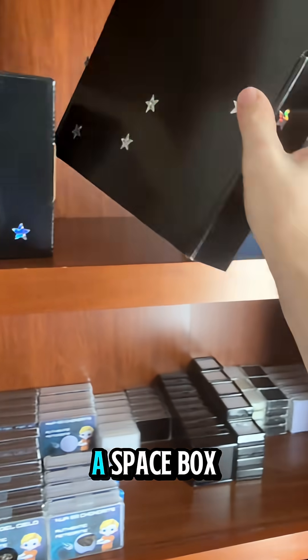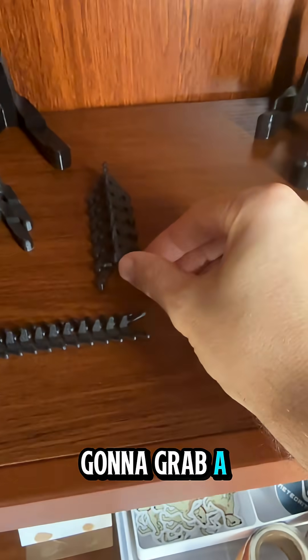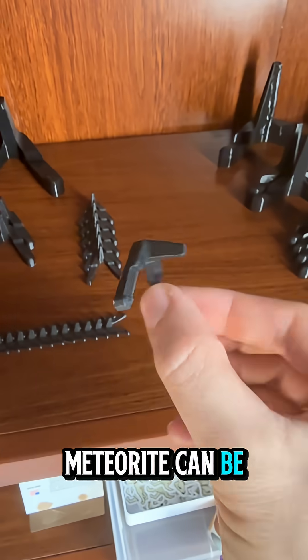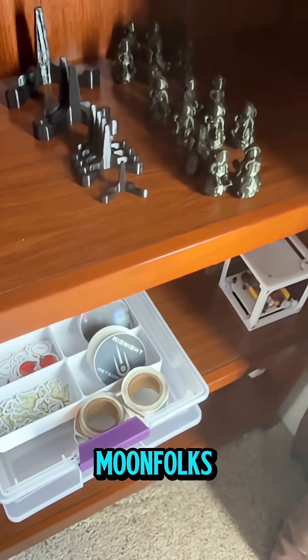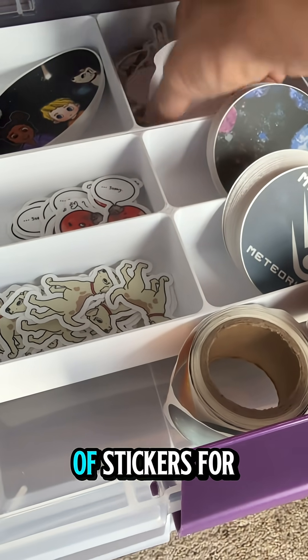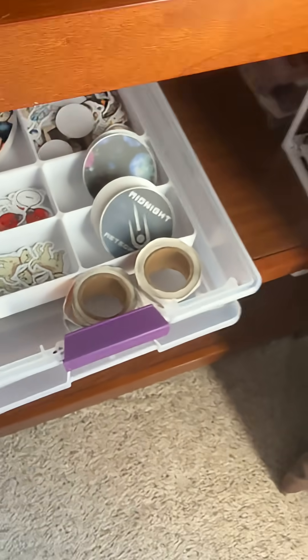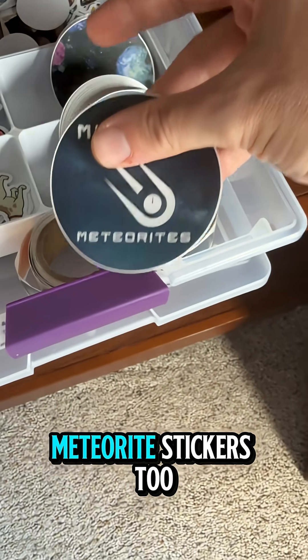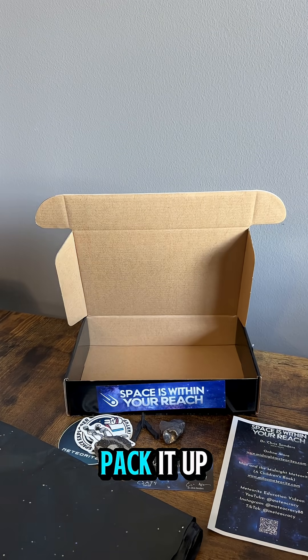We got space rocks, so we know those are going to be shipped in a space box. I'm going to grab a stand so the meteorite can be displayed. Grab one of our 3D printed moonfolks, and let's also grab a couple of stickers for Shane. We'll grab this guy, and one of our Midnight Meteorite stickers too. Payload's all ready to go — let's pack it up.